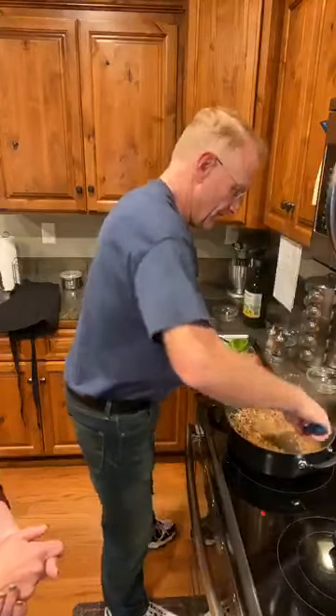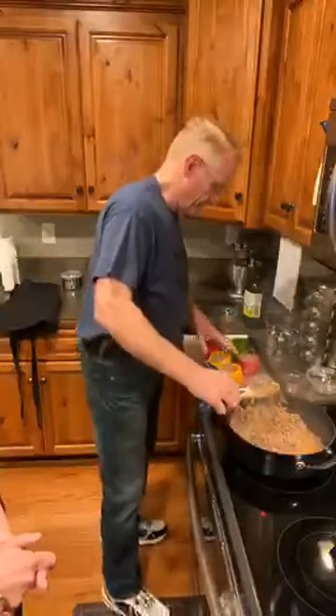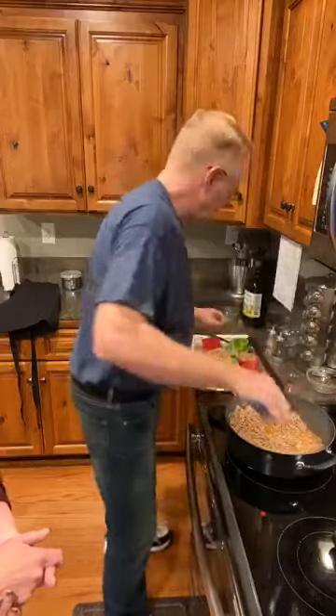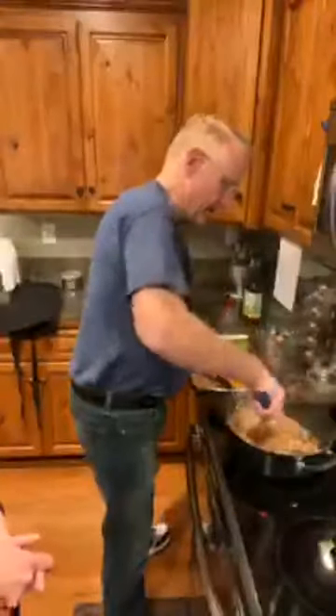All of us have our things we do to keep busy while we're not out doing normal things, and that's okay. Keep safe, stay inside, but get out and get your exercise. Go for a walk, just keep your social distance.